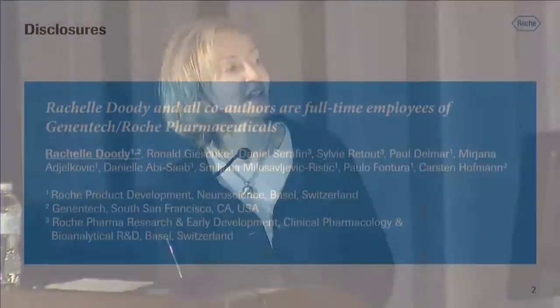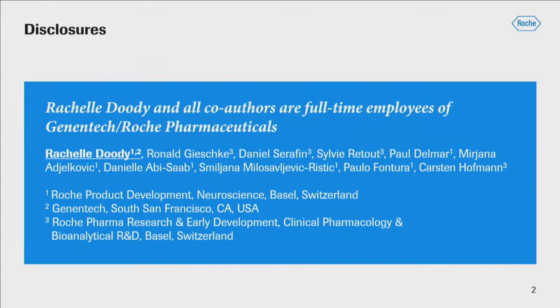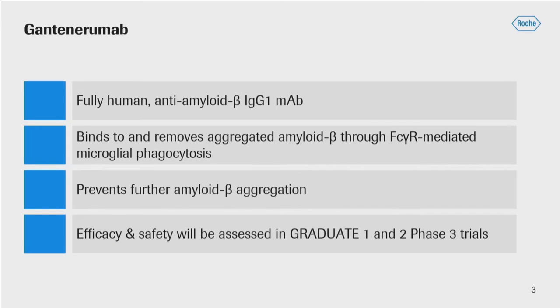Well, thank you for the opportunity to present these results today, which I hope will be informative to the field. My co-authors are represented here, and this work was largely done by the clinical pharmacology group at Roche, who have done fantastic work. I'm talking today about one of the two monoclonal antibodies under development at Roche — gantanerumab, a fully human anti-A-beta monoclonal antibody, IgG1 backbone, that binds to and removes aggregated amyloid through Fc gamma receptor-mediated microglial phagocytosis.